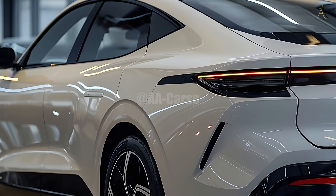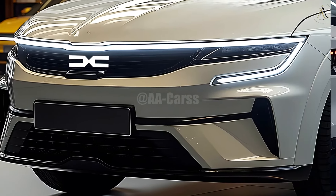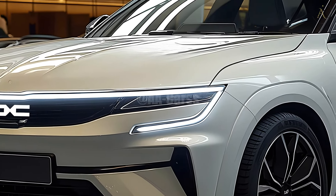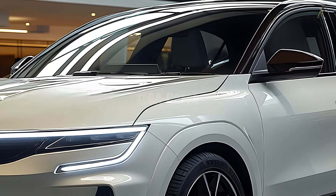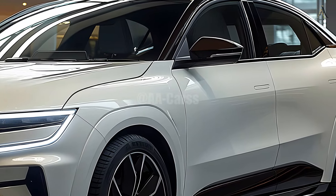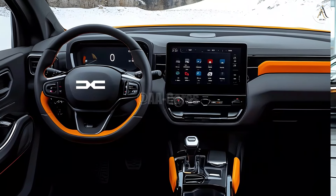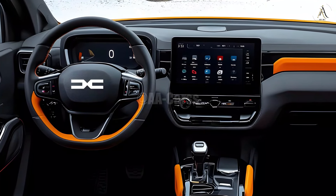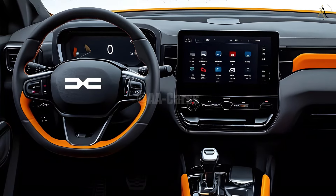The interior of the 2025 Dacia Logan has been renovated and features improved materials. A more ergonomic layout and the use of soft-touch materials throughout the cabin contribute to a more comfortable ride for the driver and passengers. With more customization possibilities, a touchscreen display, and connectivity features, the Logan is now up to date with today's infotainment demands. Even though it's still relatively inexpensive, driving a Logan is like stepping into a world of pure luxury.